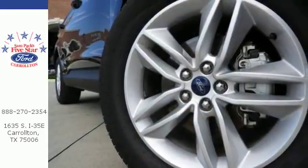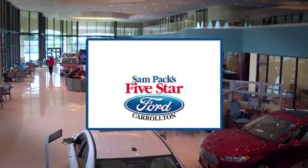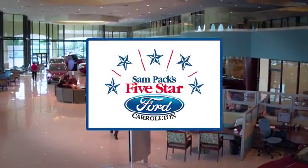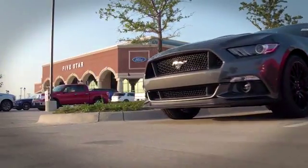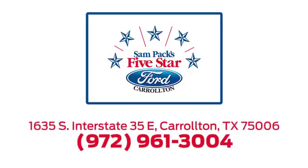Stop in for a test drive today. For the entire car buying and ownership process, Sam Pack's Five Star Ford Carrollton is here to help. Call, click, or stop in today. We're located at I-35E and Crosby Road in Carrollton, Texas.